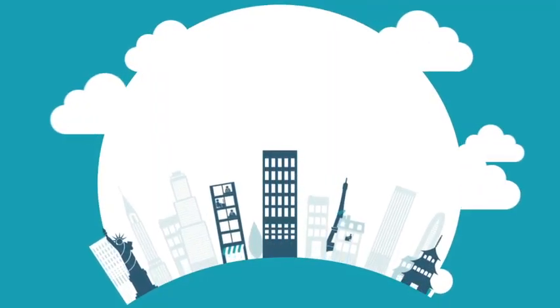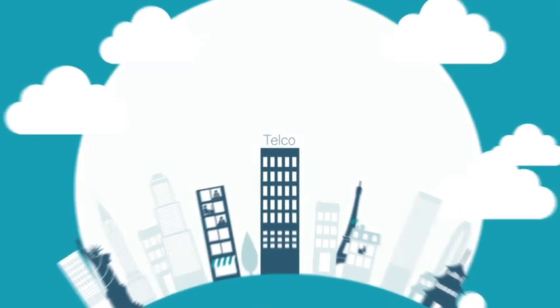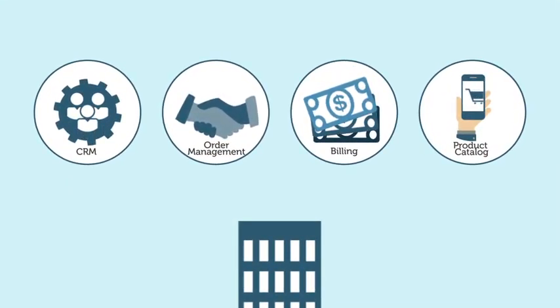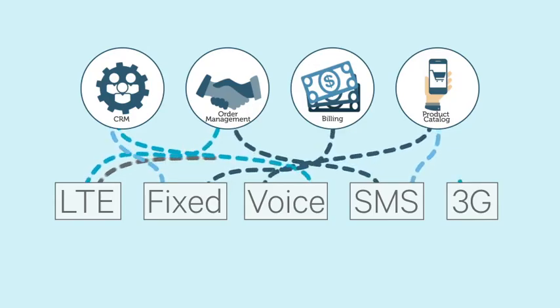Staying competitive means launching new services and network technologies. That means changing business processes. The integration of your back-office applications and network elements is a critical challenge. When you're managing multiple vendor technologies, multiple network protocols and formats, and rapidly growing transaction volumes, integration is tough.